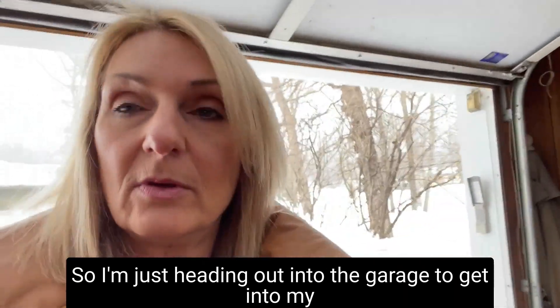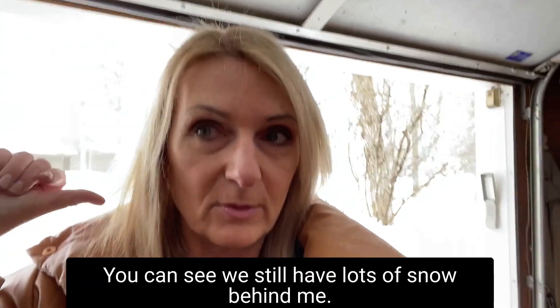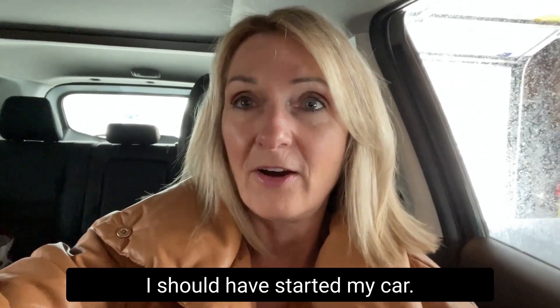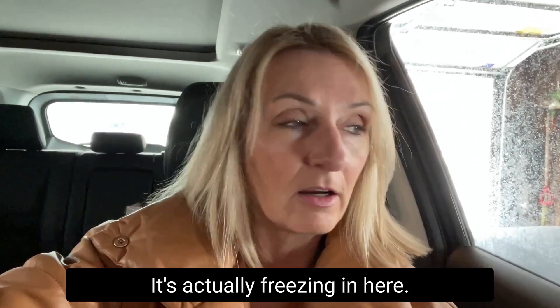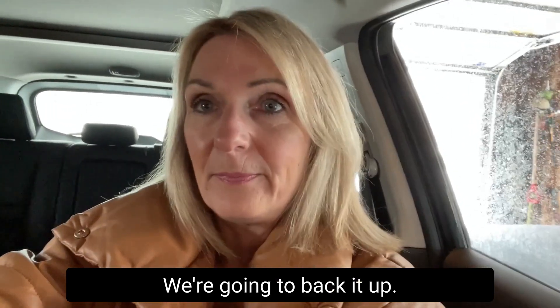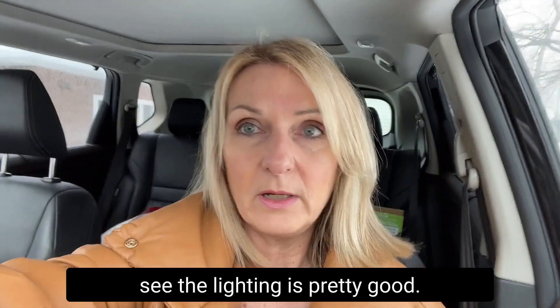So I'm just heading out into the garage to get into my car and then I will pull it out onto the driveway. You can see we still have lots of snow behind me. I should have started my car — it's actually freezing in here. It's warming up finally but it's pretty cold. Okay, sitting on the driveway, you can see the lighting's pretty good.